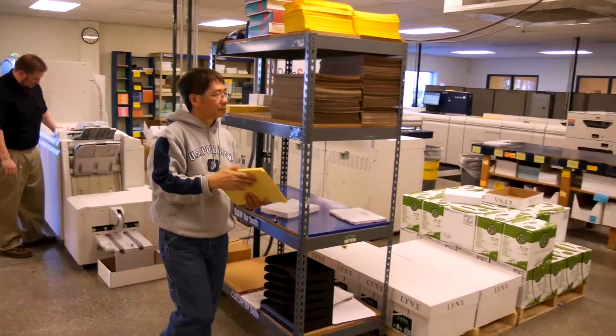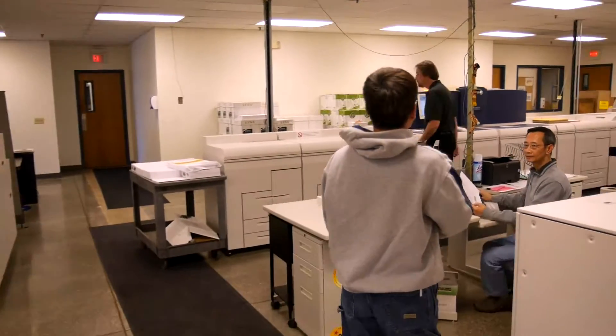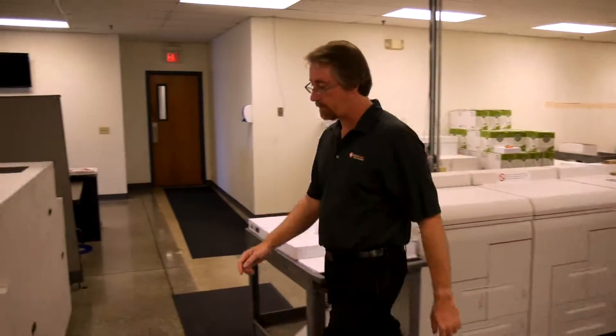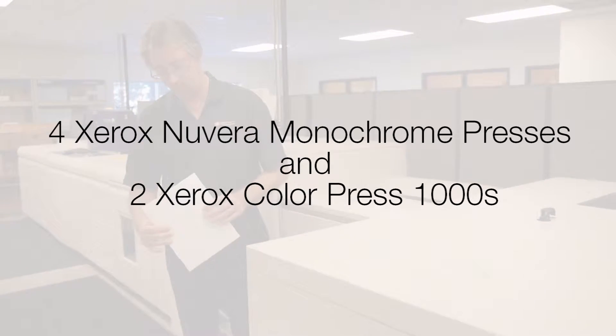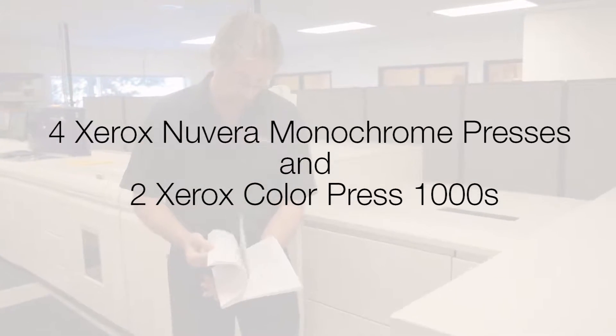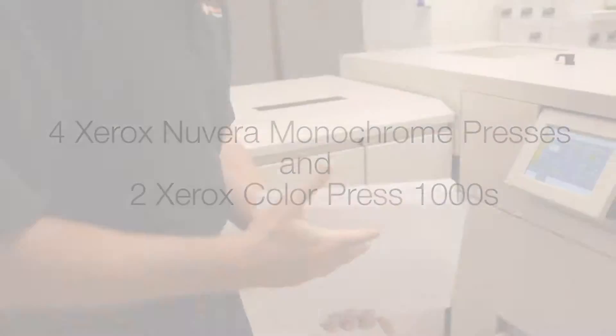By introducing new presses every few years, we stay on the leading edge of new technology, giving ourselves room to grow with our customers and improve both the quality and diversity of our products. Currently we feature four Xerox Nubera Monochrome presses and two Xerox presses printing on a wide range of text and cover as well as poly synthetic stocks.